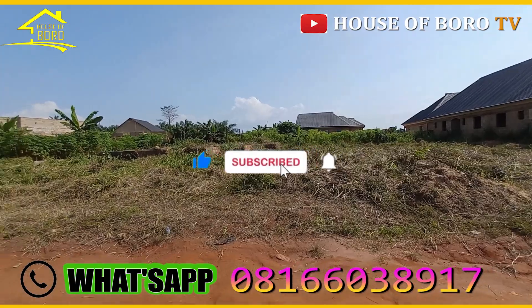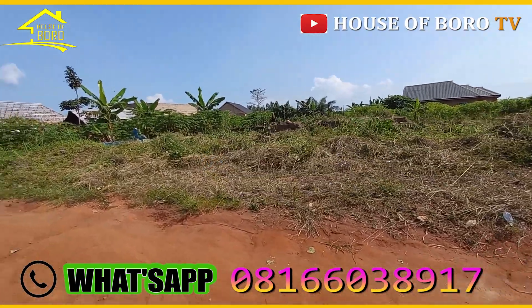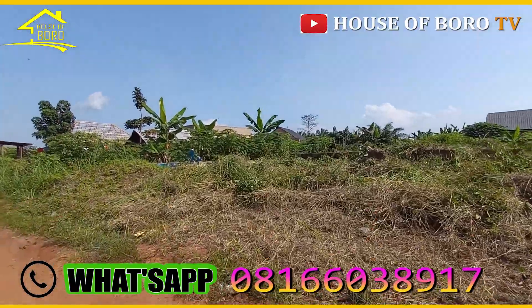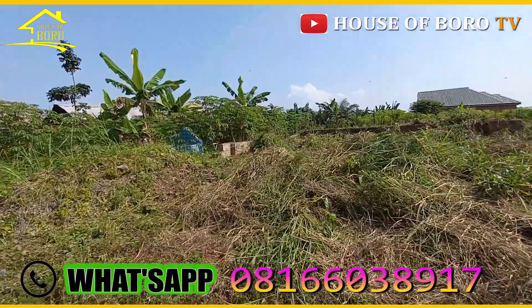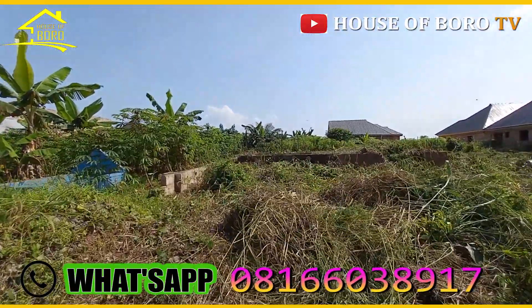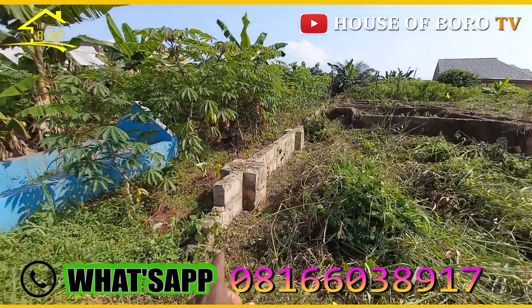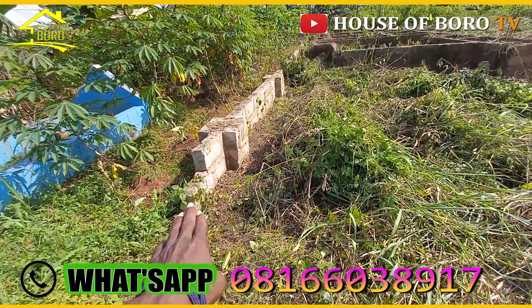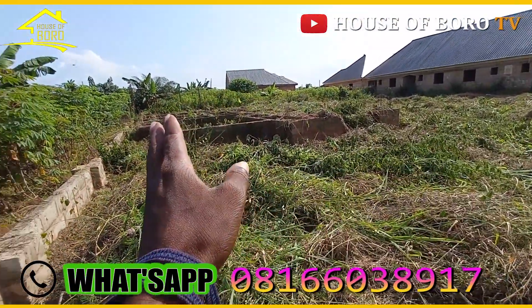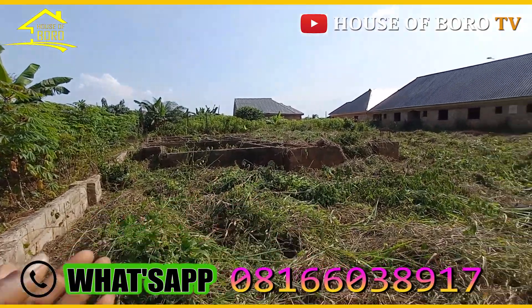I'm going to show you this property very well. They just cleared it — they never reached ten minutes when they finished the clearing just now. This is where it is starting from. From here going down, it has a proposed bungalow — a modern house bungalow.